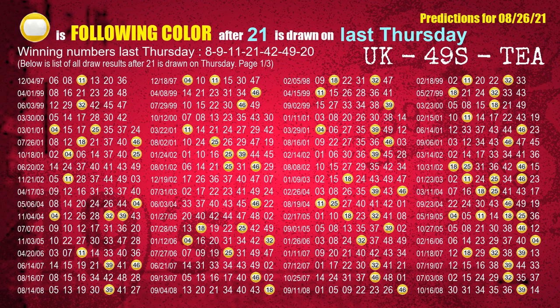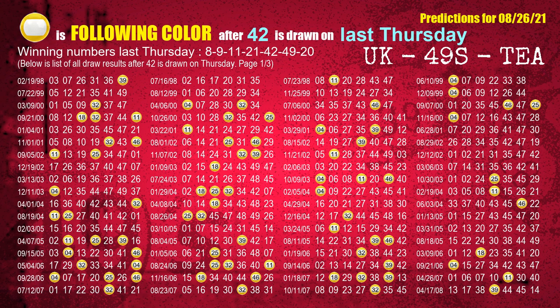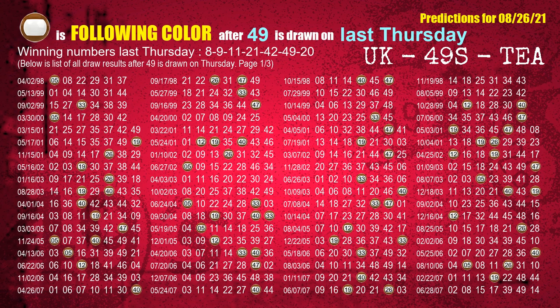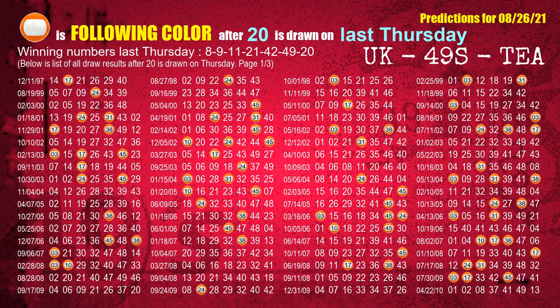The fourth winning number last Thursday is 21. The most frequently following color is yellow when 21 is the winning number on last Thursday. The fifth winning number last Thursday is 42. The most frequently following color is yellow when 42 is the winning number on last Thursday. The sixth winning number last Thursday is 49. The most frequently following color is brown when 49 is the winning number on last Thursday. The booster winning number last Thursday is 20. The most frequently following color is orange when 20 is the winning number on last Thursday.